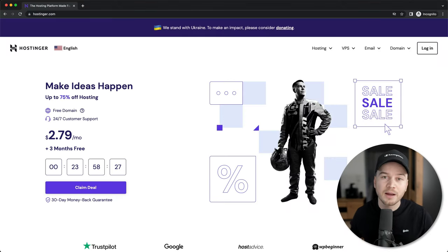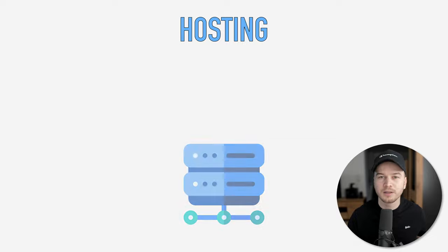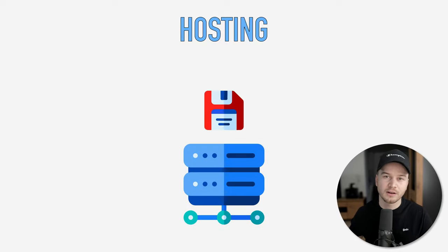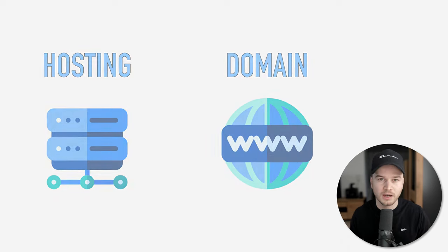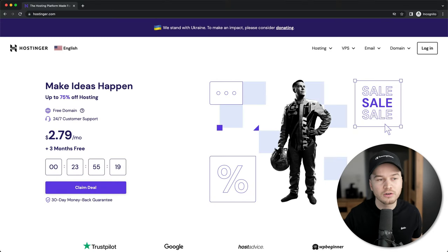The first step of building our website is getting hosting and then also our domain. Hosting is simply the place where all of our website files will be stored, and the domain is the name of your website. We're going to use Hostinger to get our hosting. It's one of the best options out there right now because it's very fast and at the same time also very affordable.